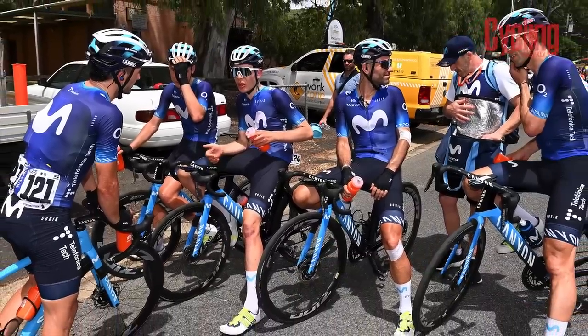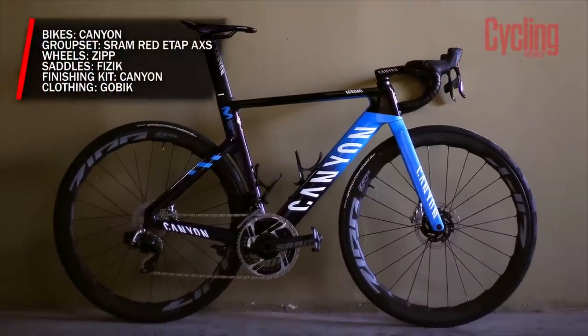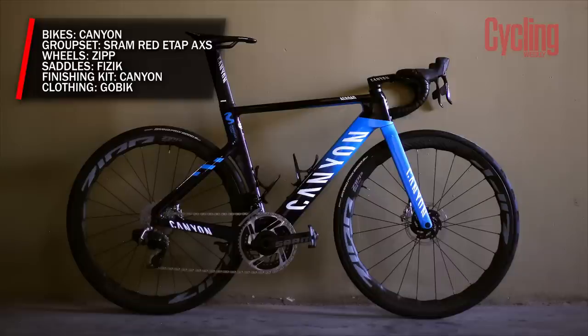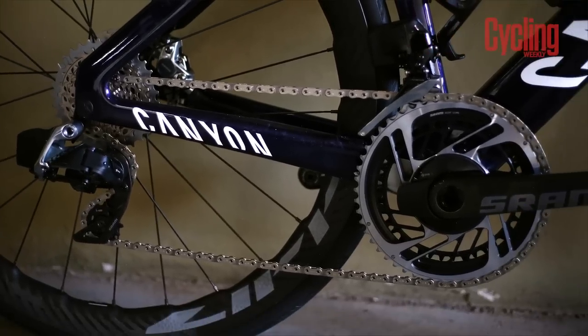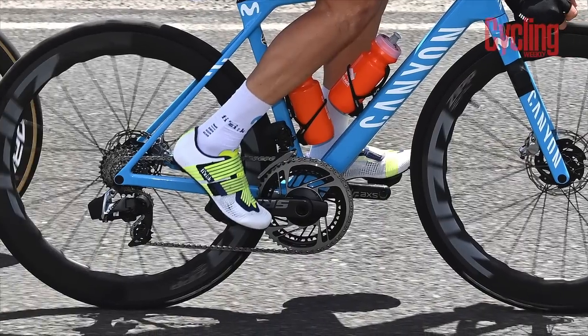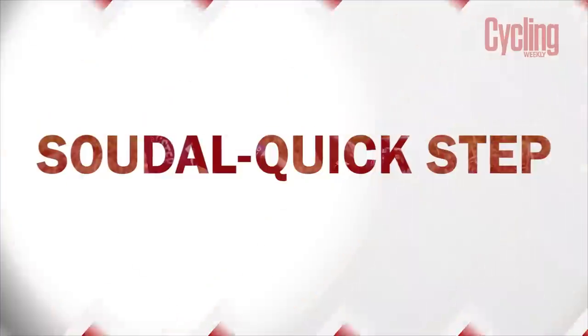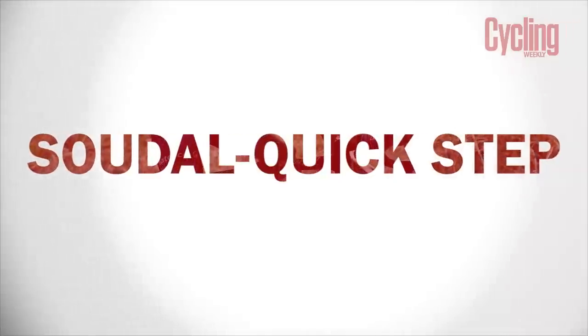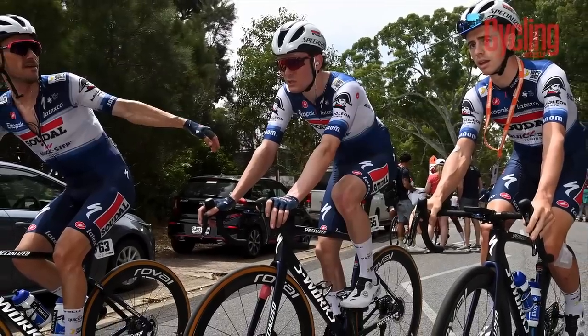Movistar are another team who will be on similar kit as last year. This means Canyon bikes — perhaps in the shape of a yet-to-be-released Aeroad — with SRAM supplying the Red eTap groupsets again, with a potentially updated version in the works. Zipp will be coming through with the wheels and Fizik will be supplying the saddles.